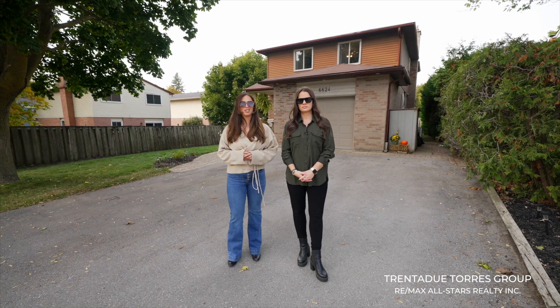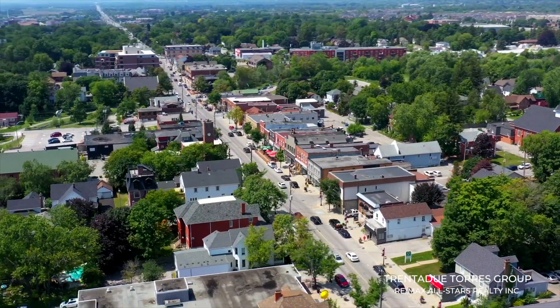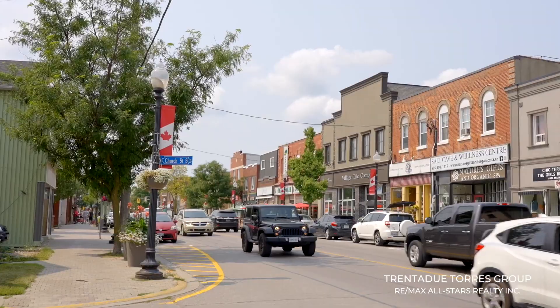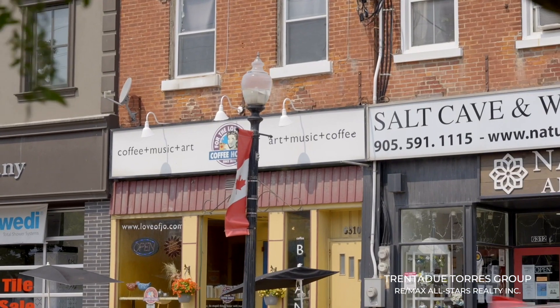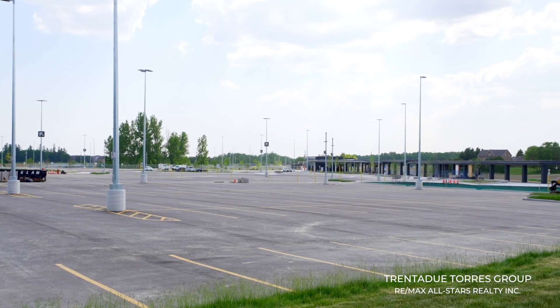This home is conveniently located in a sought-after neighborhood in the heart of town. Stoville is truly a remarkable place to live and call home — it has old-time charm with all the amenities you need for a comfortable lifestyle. We have top-rated schools, local shops, and two GO stations making traveling into the downtown core and surrounding areas a breeze.